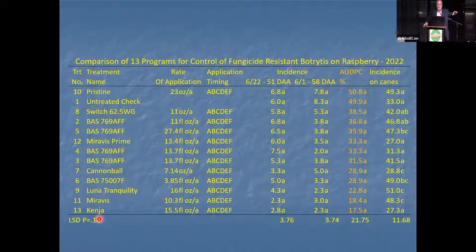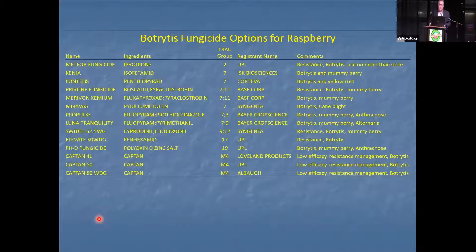Tobin Peever showed this in a lab. This is an example in the field showing that the new FRAC Group 7s will control boscalid-resistant botrytis. If you look at the products that have efficacy, this is the list of what raspberry growers have to control botrytis. I have them ranked by their FRAC Group. FRAC — Fungicide Resistance Action Committee — is a group of scientists, mostly registrants, who get together and assign modes of action.